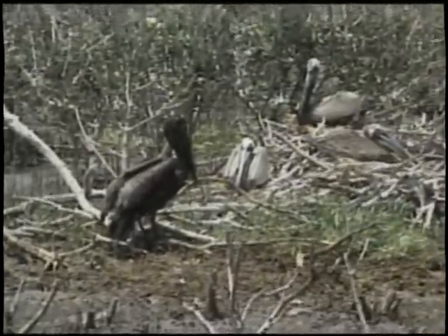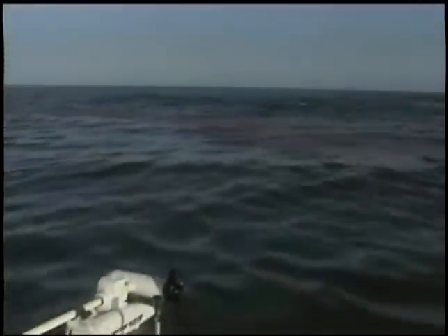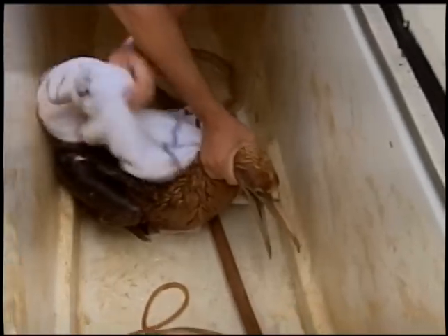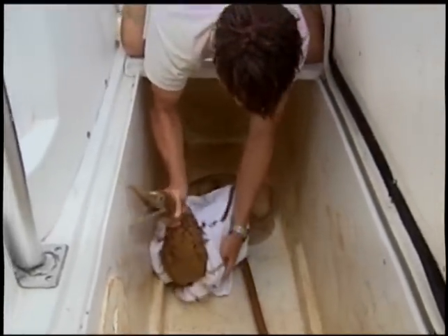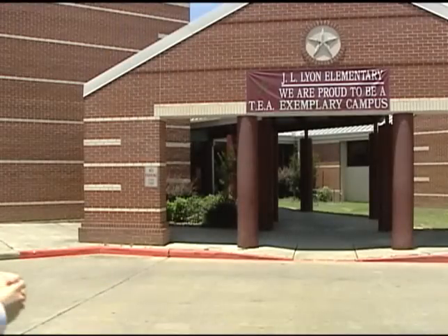It's a devastating scene that hasn't even been resolved yet. Millions of gallons of oil are wreaking havoc on Gulf Coast shorelines, and a solution seems to be eluding the powers that be. It turns out an answer to the BP oil spill may be close to home, right here in Magnolia at J.L. Lyon Elementary.